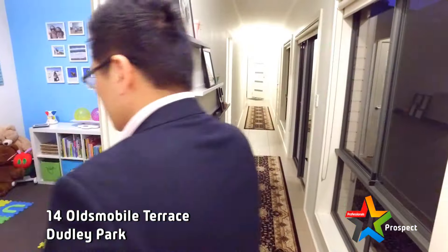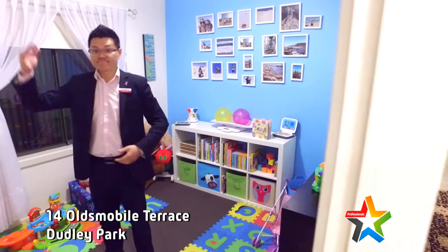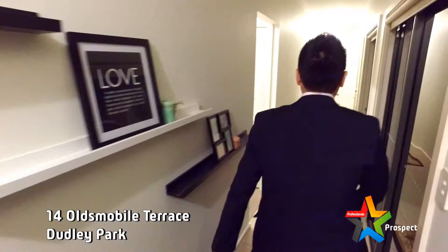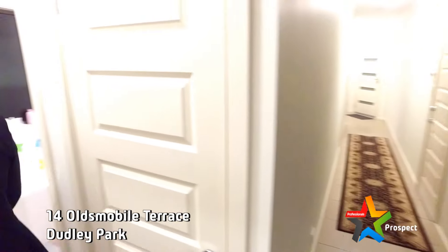Here we are — bedroom three. Good size, built-in robes, everything you want. Kitty's room at the moment — great for the family. Nice long hallway, high ceilings, reverse cycle ducted air conditioning. Very practical, family-friendly.